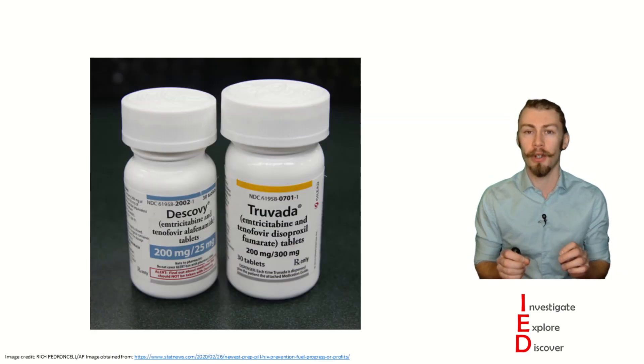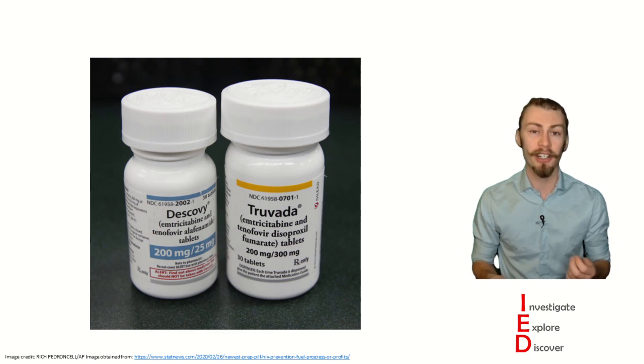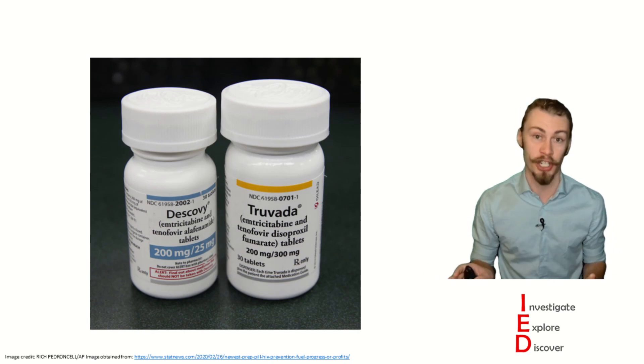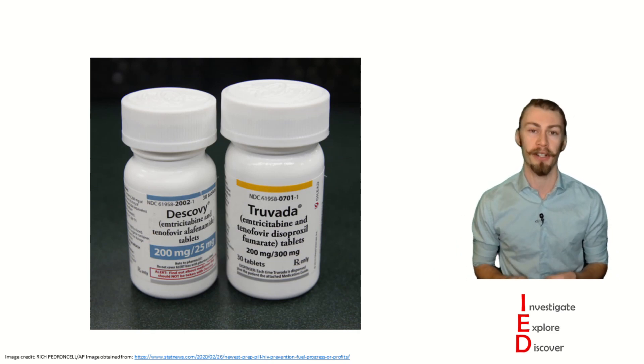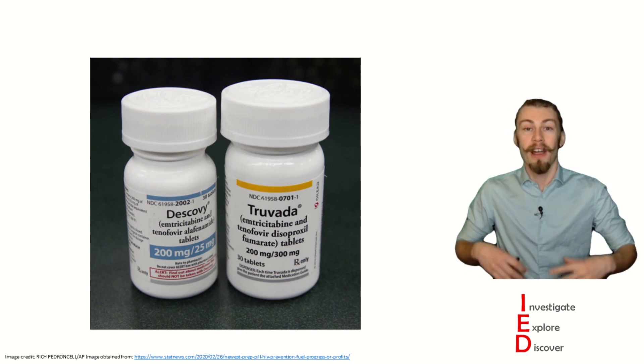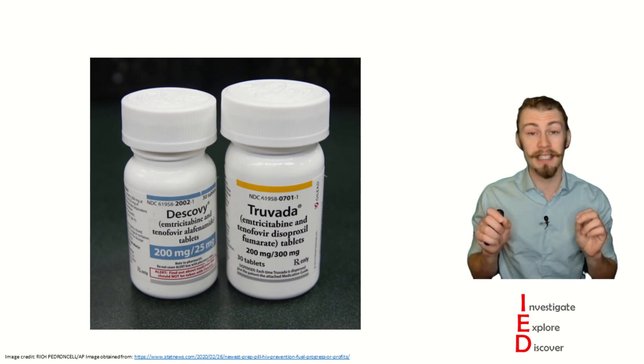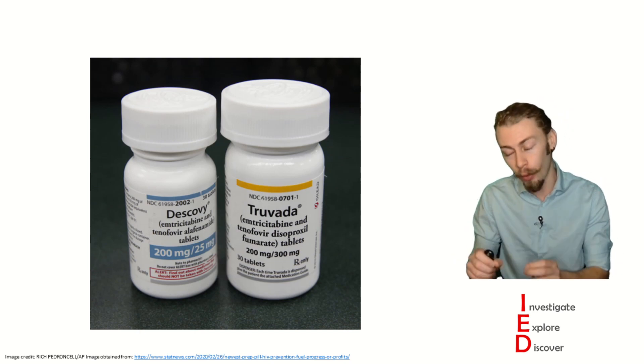Well, one of the barriers to obtaining PrEP medications in the US is its price. Gilead owns both Truvada and Descovy, and a year's supply of them isn't cheap. It can cost upwards of $20,000 per year for those who would want to prevent HIV infection. However, these are covered by most healthcare insurers, but that does not necessarily mean that everyone has affordable access to them.